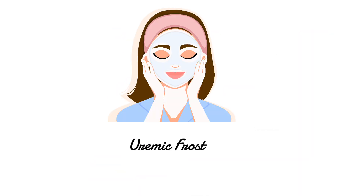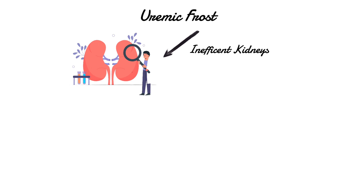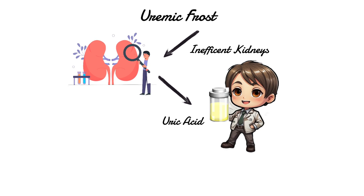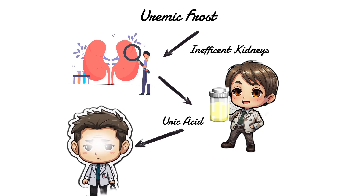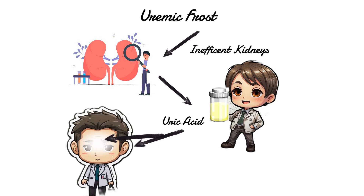Uremic frost. Another symptom you might notice if your kidneys aren't working well is called uremic frost. This happens when things like uric acid start building up in your body because your kidneys aren't able to get rid of them properly. You might see little white specks like frost on your skin, usually on your scalp or the front part of your head.